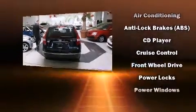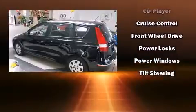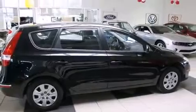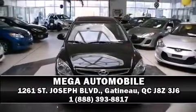Hyundai also prioritized safety and security by including dual front impact airbags, ignition disabling, and four-wheel disc brakes with ABS. Please don't hesitate to give us a call.